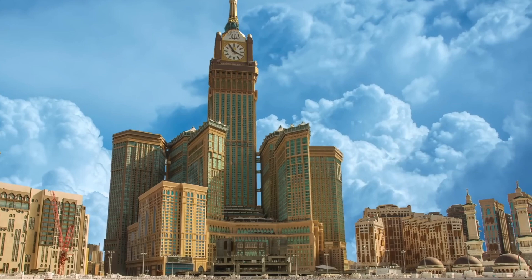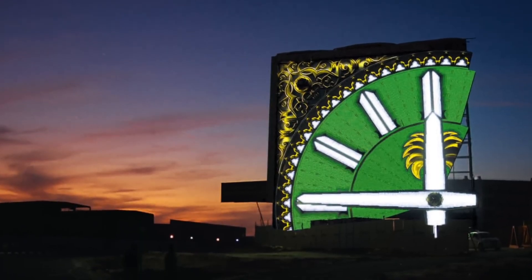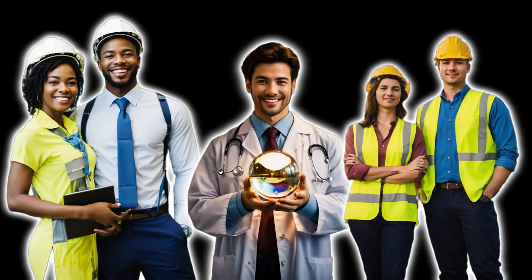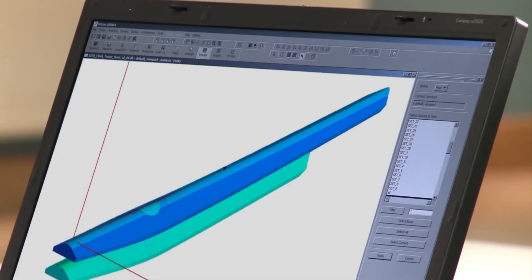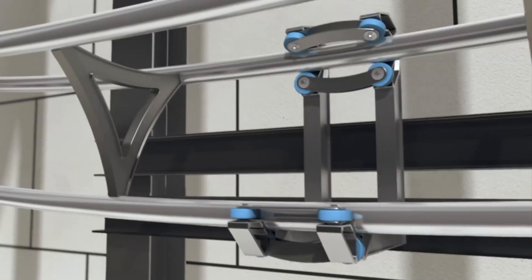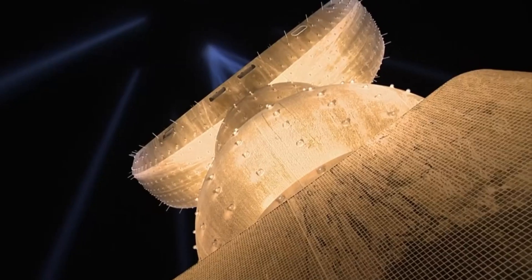The final phase involved the intricate finishing touches, including the installation of the clock faces, which are among the largest in the world. Throughout the construction, teams of engineers, architects, and workers employed advanced technologies and methods to ensure that the tower met the necessary safety and design standards. The entire project was meticulously planned, with each phase carefully orchestrated to ensure the final structure would be a remarkable feat of engineering and a fitting tribute to the Islamic heritage of Mecca.